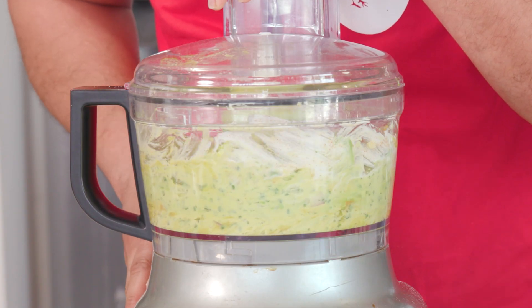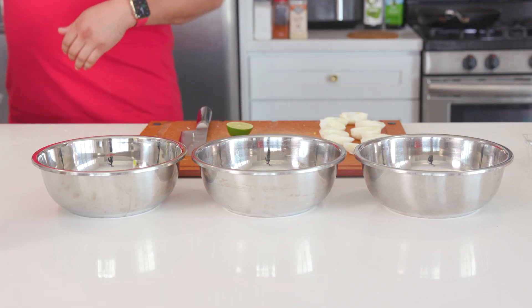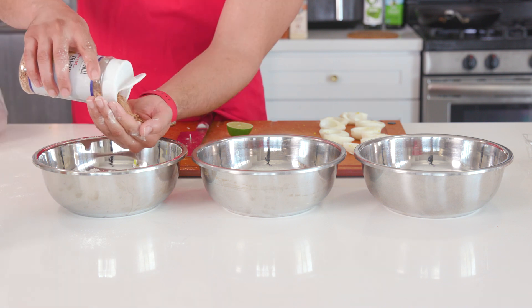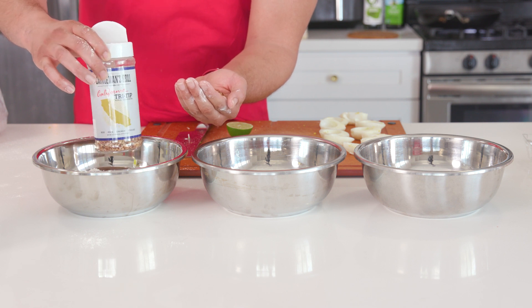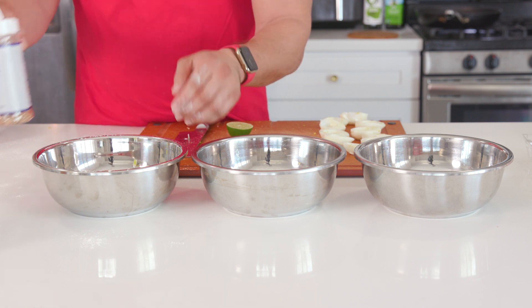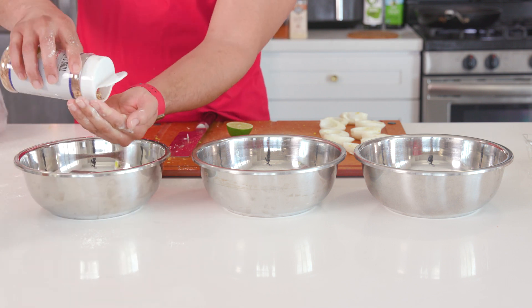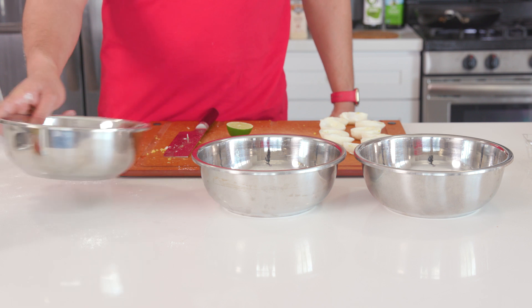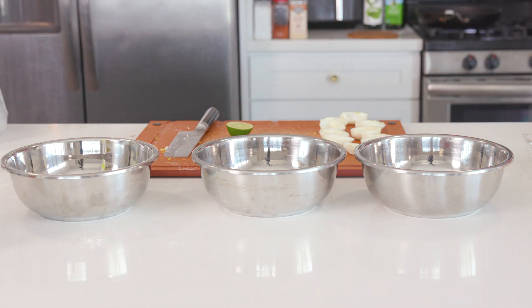Blend it up, give it a taste, and adjust the seasonings if you need to. And that is our filling. Now for our egg battering station, I've got three bowls here. One of them is filled with flour, maybe about a cup or so. I'm also adding some seasoning to this flour — this is the Cattlemen's California Tri-Tip Seasoning. You can just use regular salt and pepper, but it's always a good idea to season your flour. I probably use about two tablespoons worth. Tasting your flour will let you know if you need to add more of a certain spice. Dip a finger in and taste away. If you're feeling unsure or just don't want to taste raw flour, it's fine to leave it unseasoned — it's just an opportunity to add extra flavor.